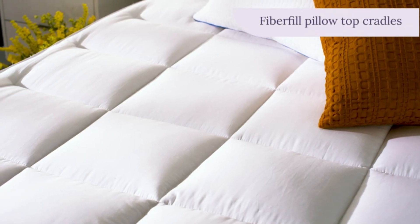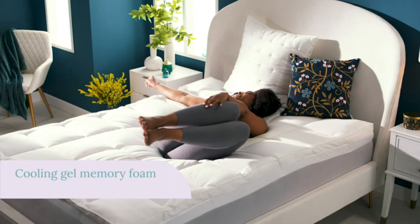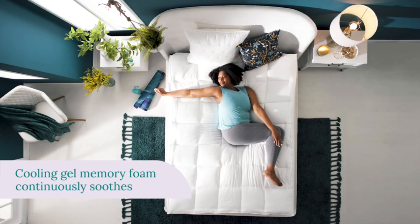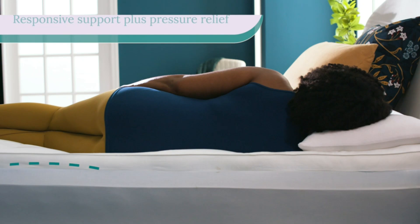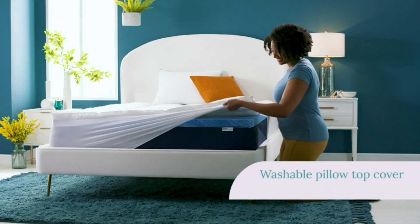Hey everyone! Welcome back to my channel, where I review the top products on Amazon so that you can make an informed purchase decision. Today, I'm excited to share with you my top 5 picks for the best mattress toppers on Amazon.